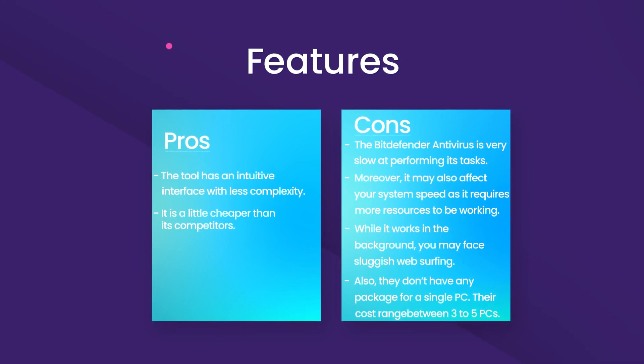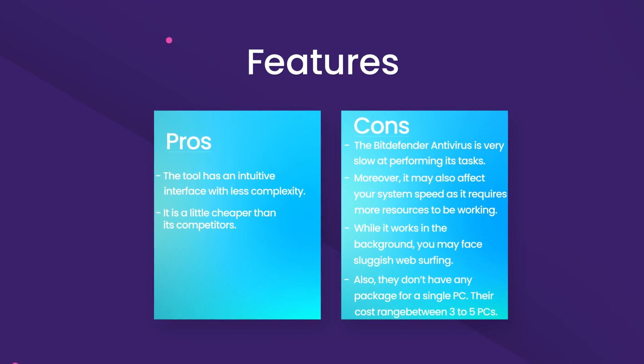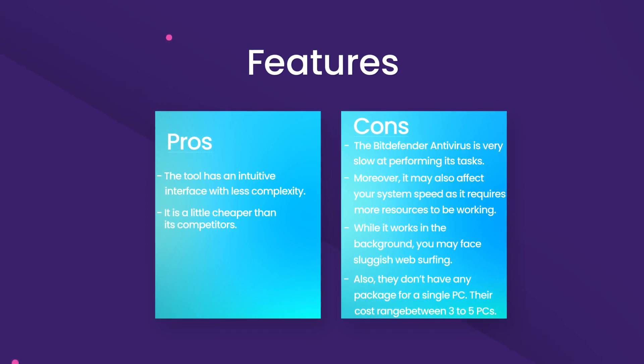While it works in the background, you may face sluggish web surfing. Also, they don't have any package for a single PC. Their costs range between 3 to 5 PCs.